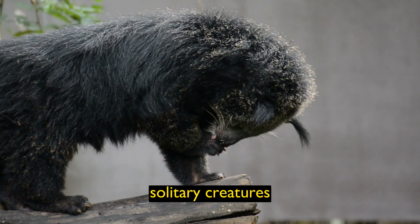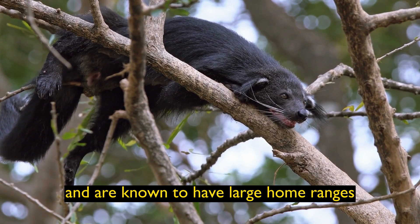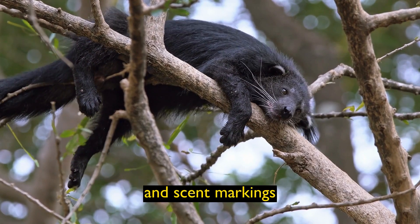Solitary Creatures: Binturongs are typically solitary animals and are known to have large home ranges. They communicate with each other through vocalizations and scent markings.